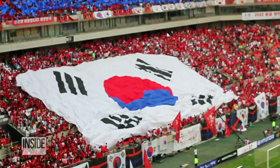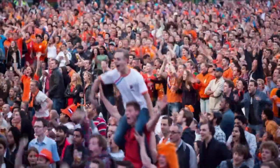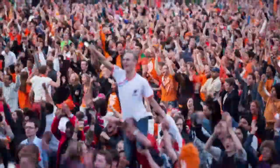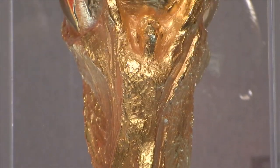Teams playing in the World Cup are vying for fame, glory, and the thrill of victory. Aside from all that stuff, the champion team also gets a trophy like this.